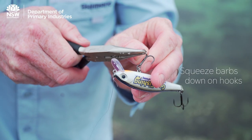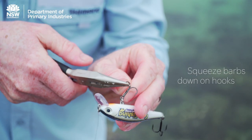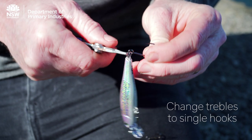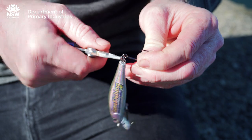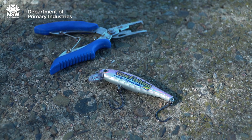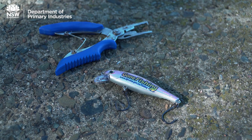Squeezing down or flattening the barbs on your hooks is also a big help, not to mention being safer for you. Replacing treble hooks on lures with single hooks allows for better hook holds and also minimizes damage to the fish and its time out of the water.